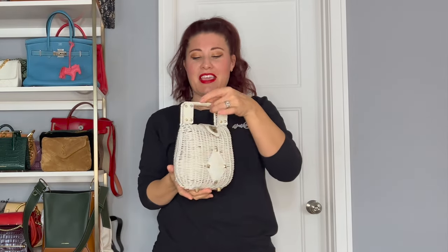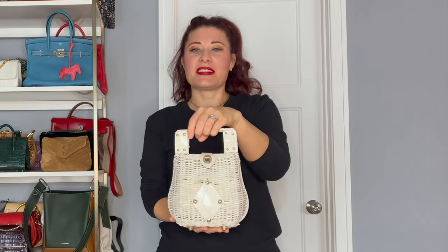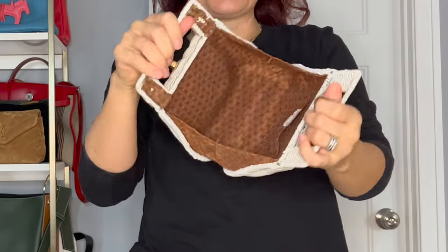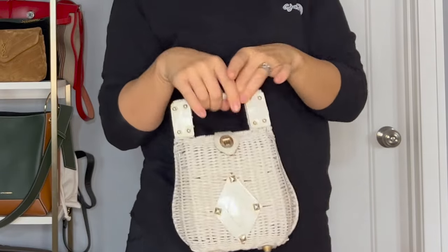The first bag I'm going to show you is a vintage bag. When I first started in my teens and twenties, I really loved finding vintage bags. This is a cute one that is still in my collection — it was made in Japan. It's just a really cute, fun basket bag which I absolutely love and adore. I've kept it in my collection ever since.